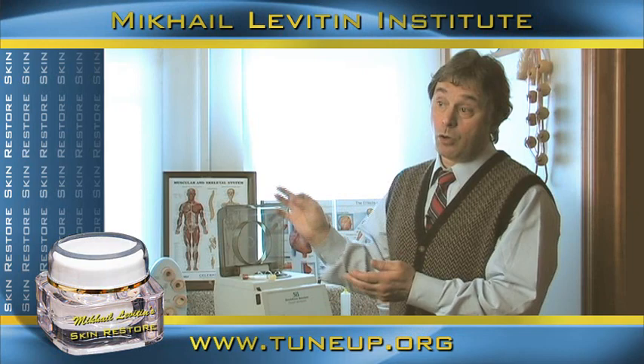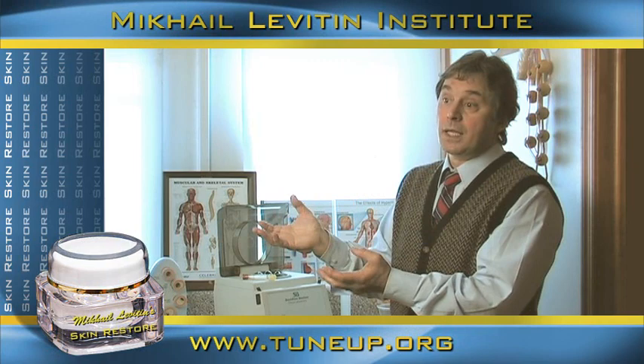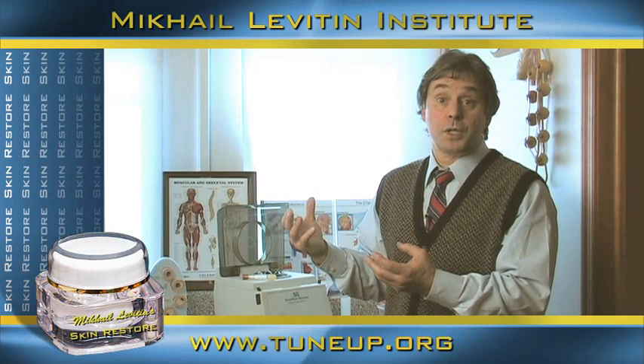I also add some activators which improve the absorption of these nutrients and improve circulation, make the skin tighter, and at the same time reduce the cellulite level so the skin will look much younger.